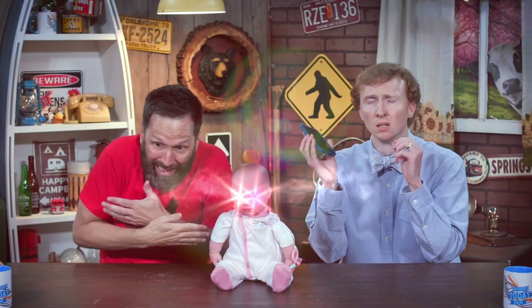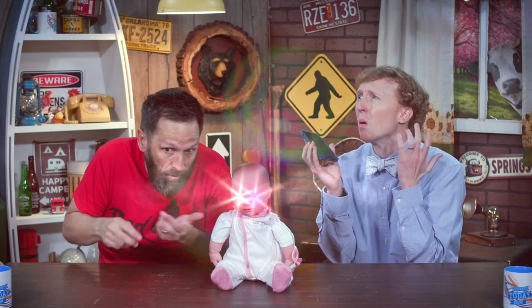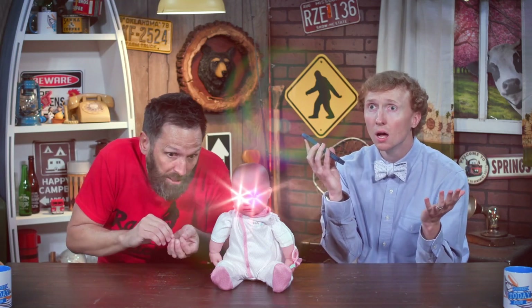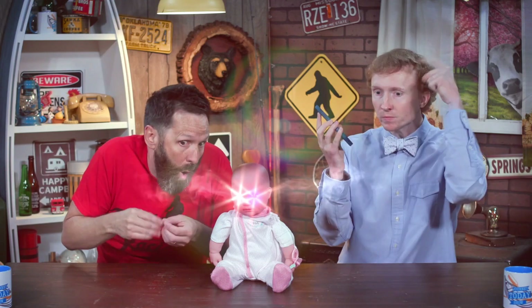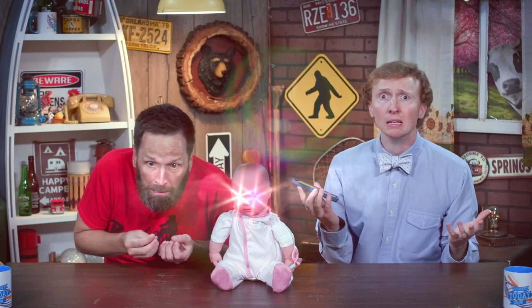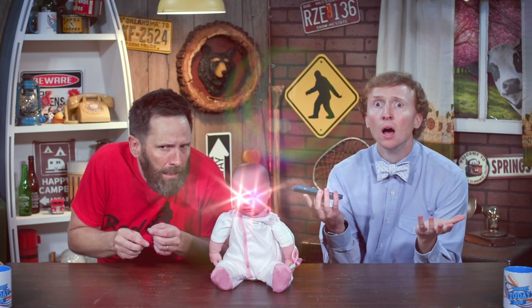Thank you for calling Zanytime Chemical Company. If you're calling for replacement parts to the Prayer Booster 5000, say One. If you're calling because you've glued your hand over your mouth, say Two. If you're calling for help because your Susie Snoozealot has entered self-destruct mode, say... Please hold. You're currently number three million four hundred thousand in line. Your wait time is approximately twenty-seven years.